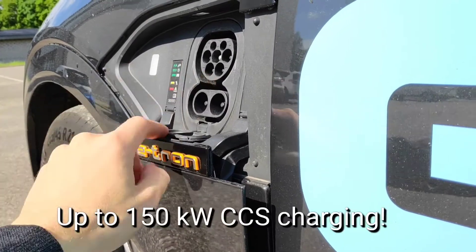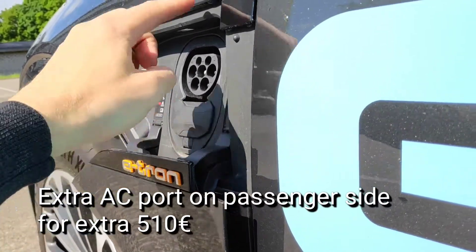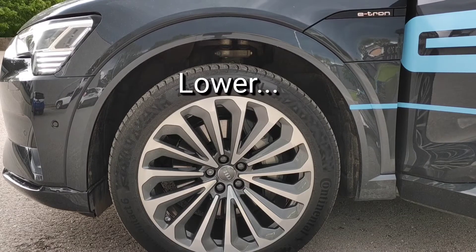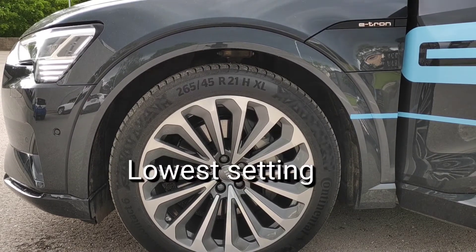There is CCS charging up to 150 kilowatt. Adjustable air suspension allows you to find a comfortable setting for every type of road, be it smooth asphalt or country road.